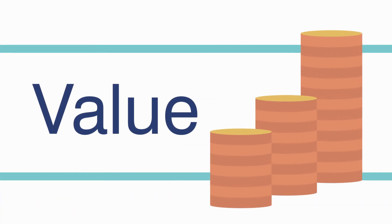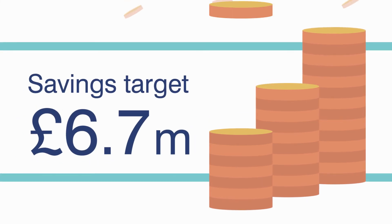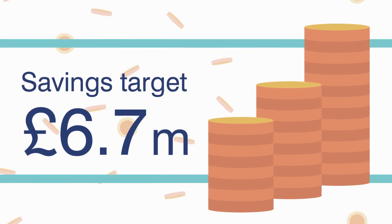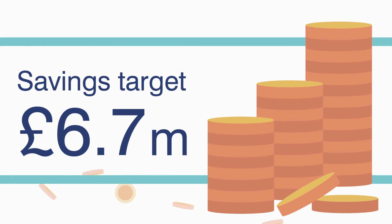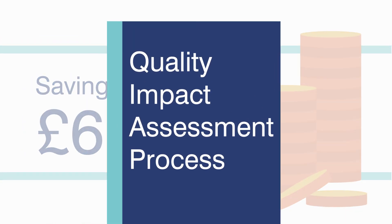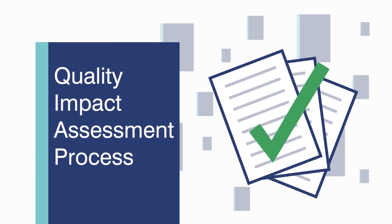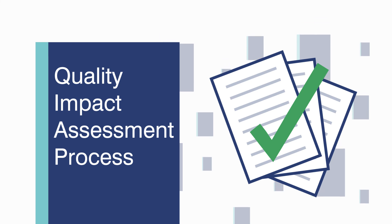Every year, the NHS must ensure it delivers value for money. We are pleased to report that we achieved our savings target of £6.7 million. But we need to make sure that savings are recurrent — meaning they are achieved on an ongoing basis. We have quality impact assessment processes in place, so our Director of Nursing and Medical Director will sign off on any recurrent savings plans to make sure they don't affect the quality of our services.